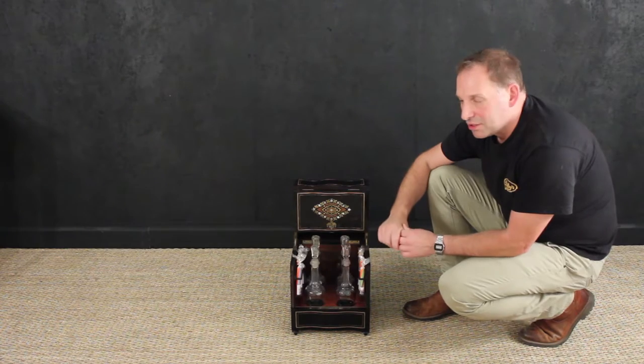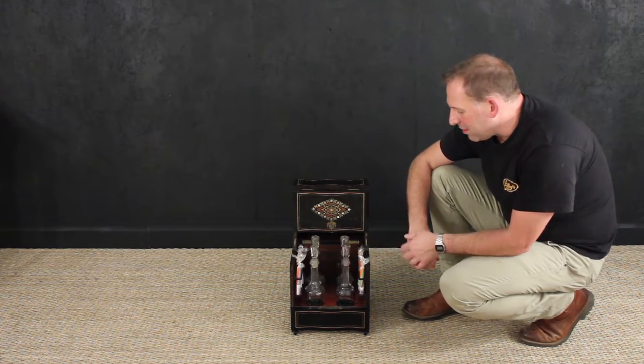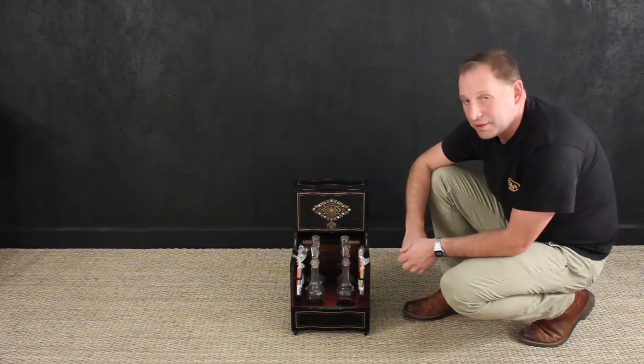This box actually came from a collection of boxes. There was a particular chap who was really a great fan of collecting boxes, and it's from his lifetime collection where we've got this from.